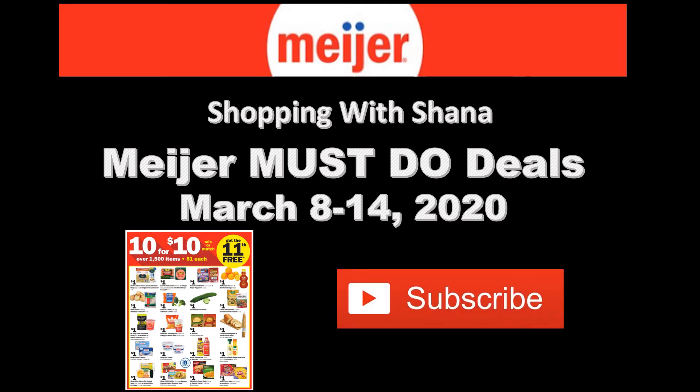Before we get going, make sure you hit that subscribe button, ring the notification bell, and hit 'all' so you don't miss a single one of my couponing videos.